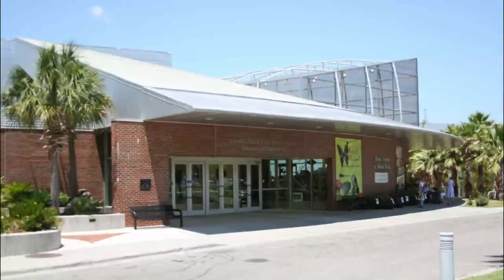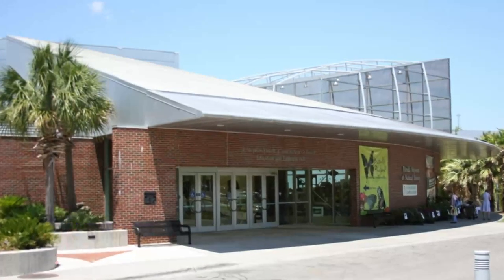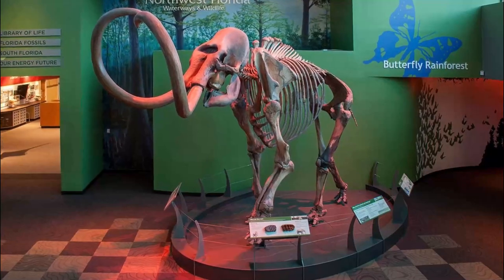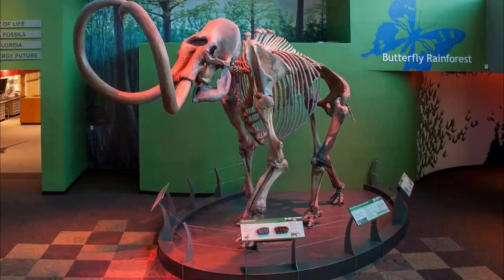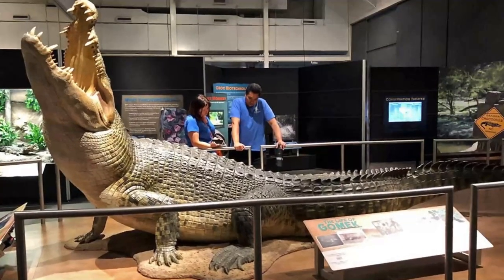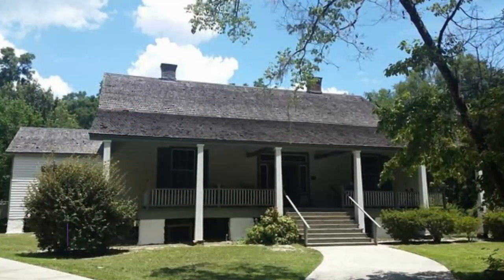Number 4: Florida Museum of Natural History. Located on the campus of the University of Florida, the Florida Museum of Natural History is a national gem you should not miss during your visit to Gainesville. The museum hosts a remarkable collection of permanent exhibits as well as regular temporary exhibitions.